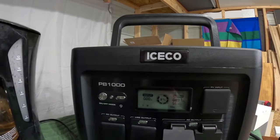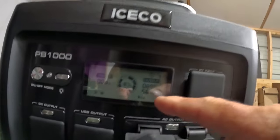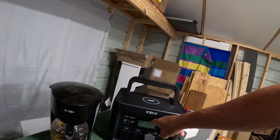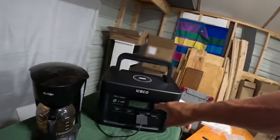We still have 87% of our battery bank. We have a pot of coffee. We could do this for a week, making a pot of coffee every day. Now we need to go charge this battery back up outside.